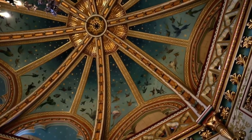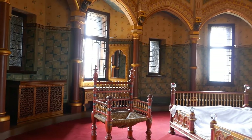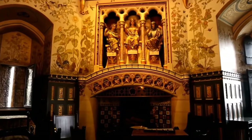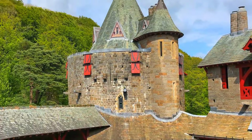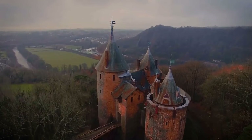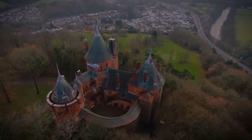Inside, you'll find lavish decorations, striking stained-glass windows, and rooms dripping with elegance and charm. You'll feel like royalty yourself. And the cherry on top? The views from up there are just unreal — you'll be treated to sweeping vistas of the lush Welsh countryside.